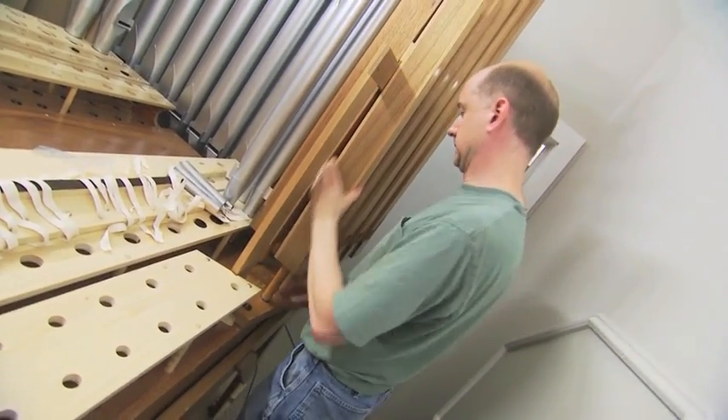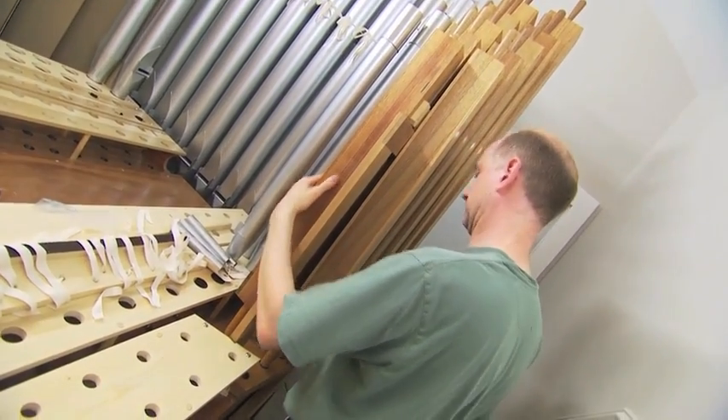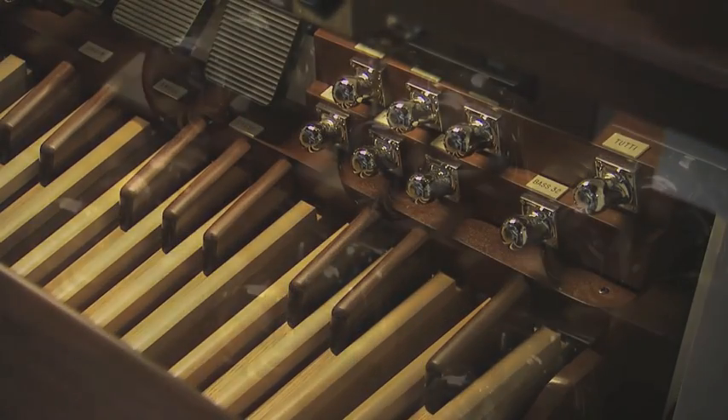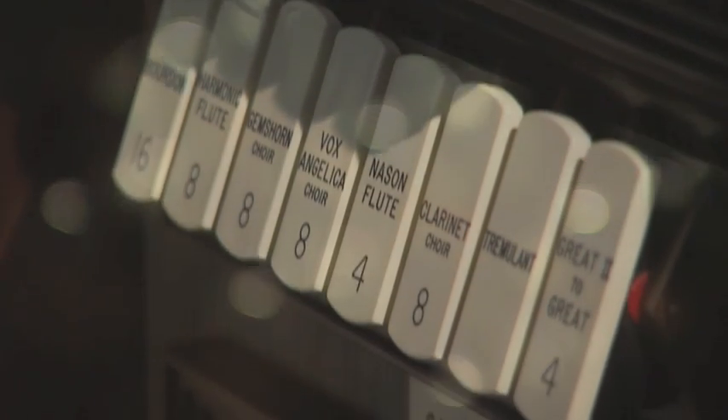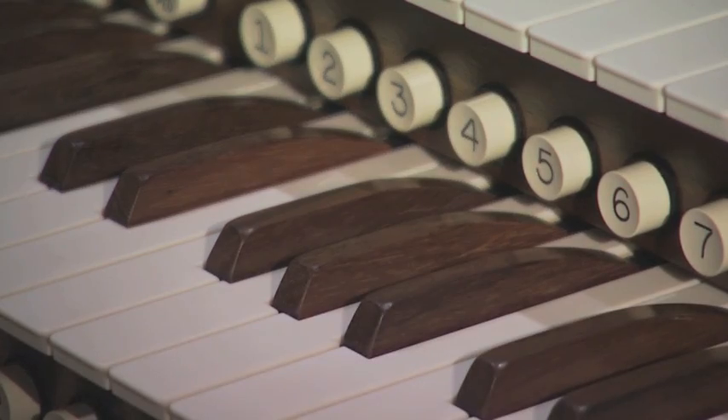The beauty of the pipe organ, and the reason it's been so effective for centuries, is that it does what human beings do — it sings. Sebastian Gluck has an agenda to sell an organ, but it's beyond that for him. His goal isn't sales as much as it is delivering fine art and delivering a tool that can help a congregation worship. A really fine pipe organ — and this is a very good example of a very fine pipe organ.